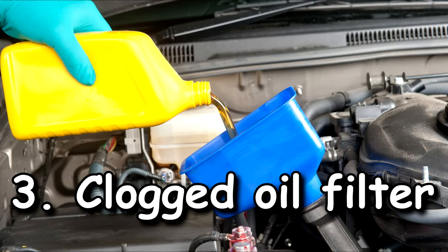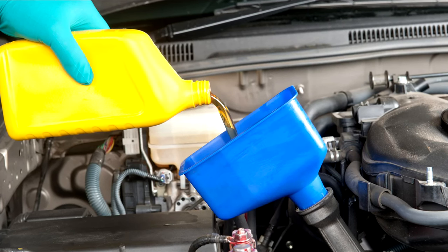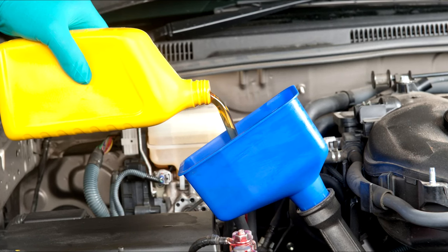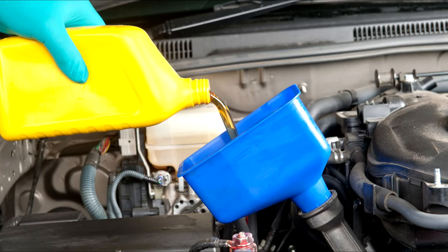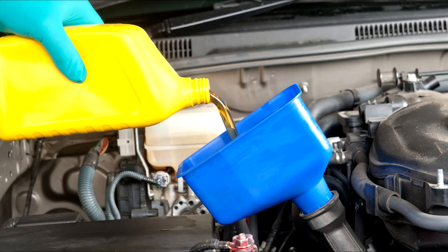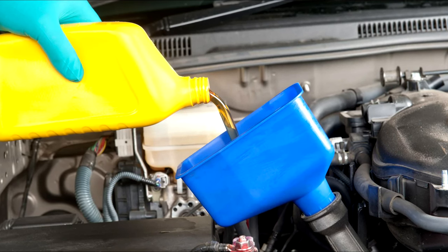Number three — clogged oil filter. Inside the motor, there is often a lot of metal chips, carbon deposits, and other debris. The oil filter plays an important role in filtering all these contaminants and preventing them from entering the engine. During regular maintenance of the engine, the mechanic replaces the oil filter. However, if you do not do this, it becomes dirty and causes low oil pressure.